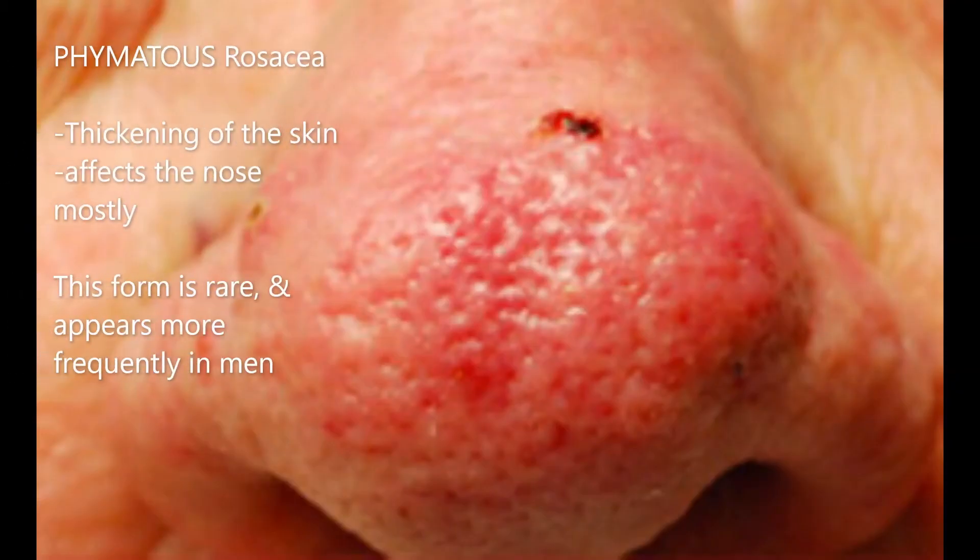Phymatose rosacea is a rare form and it is associated with a thickening of the skin, especially on the nose, and this form appears more frequently in men.